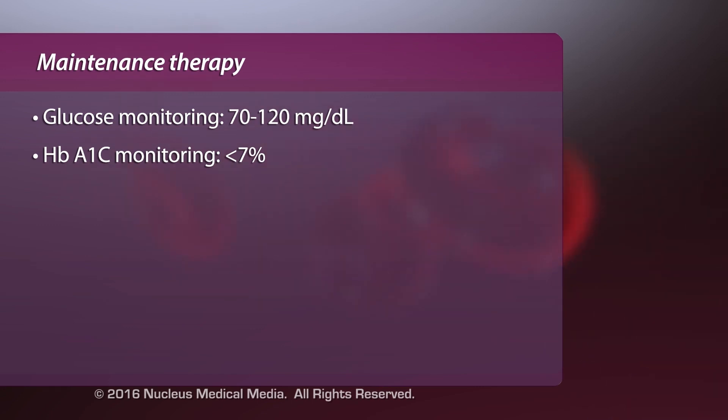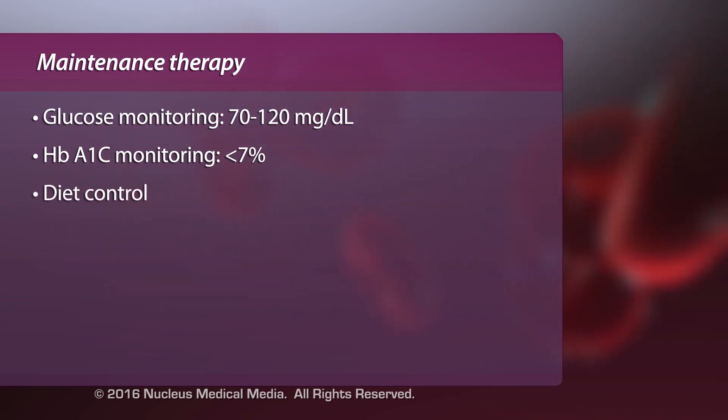Other actions patients can take to monitor their glucose levels more closely are diet control and consistent exercise. By treating and controlling blood glucose levels, patients may prevent the occurrence of the complications of diabetes.